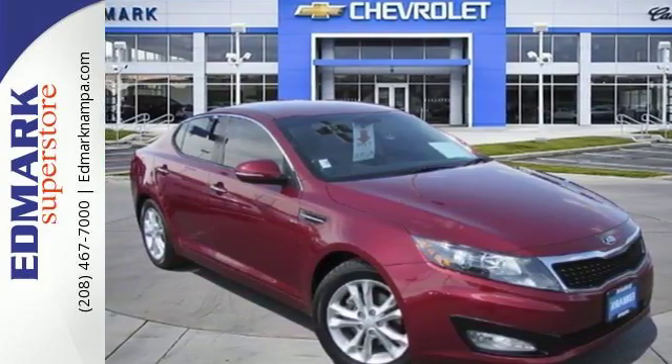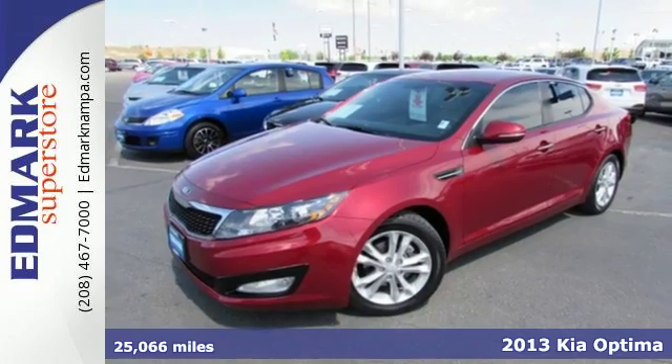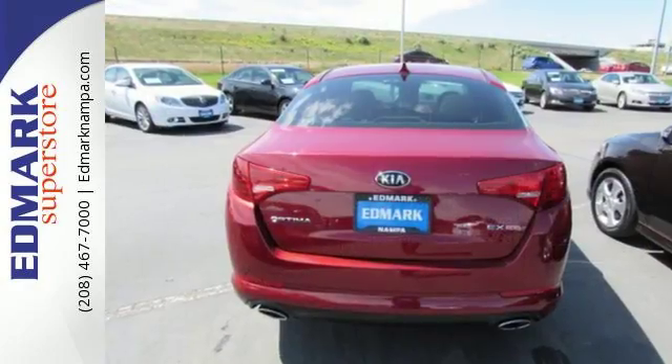Stand out from the crowd with this 2013 Kia Optima. Stay sure-footed with stability and traction control and brake assist while feeling a little bit more secure thanks to multiple airbags.